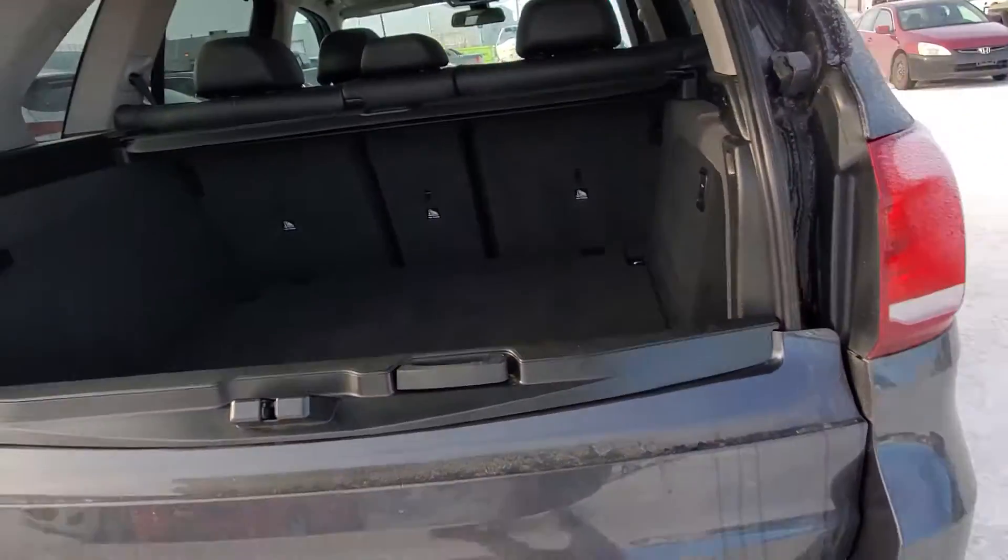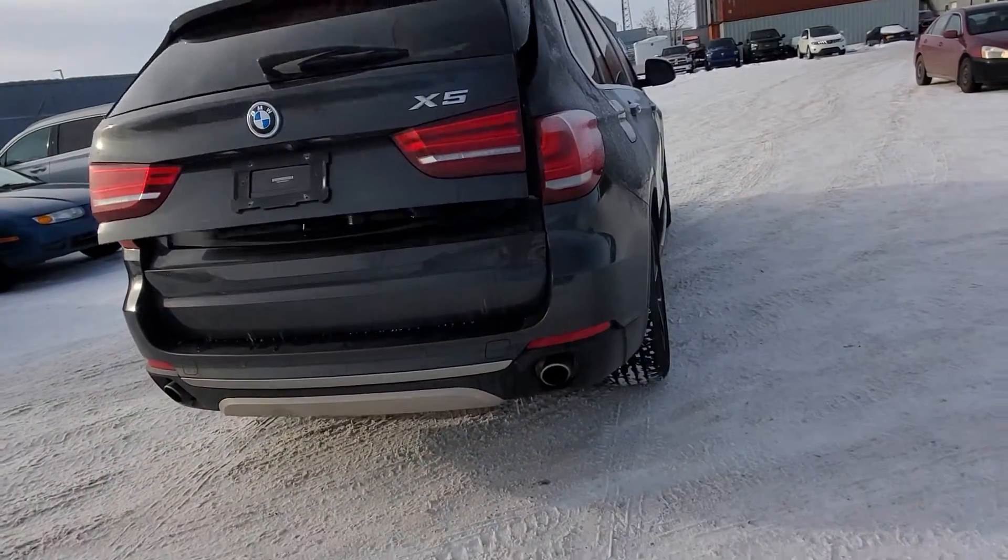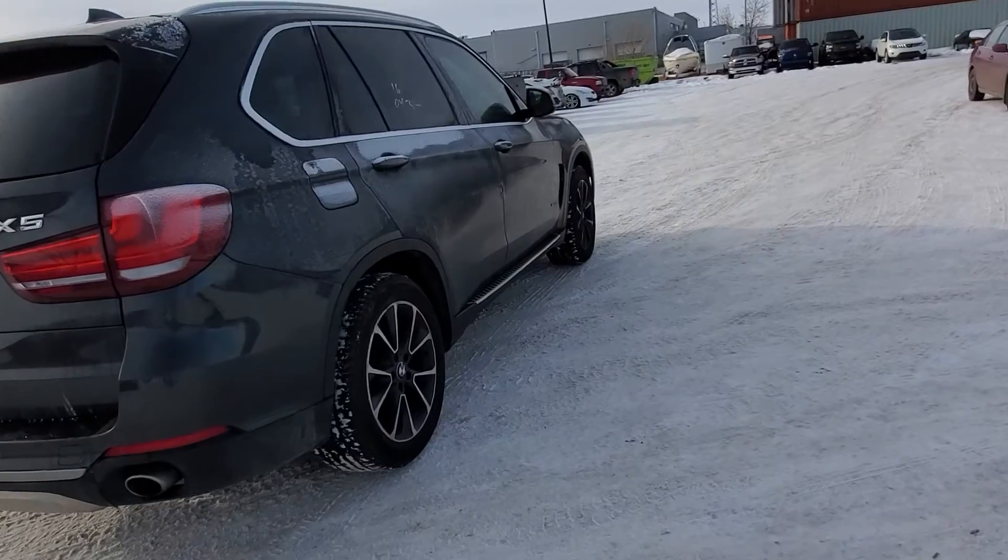Plus we're still doing our promotion with your vehicle purchase — you can get a trip to Vegas for three days, two nights, with flights and hotel paid for. You have two years to go.